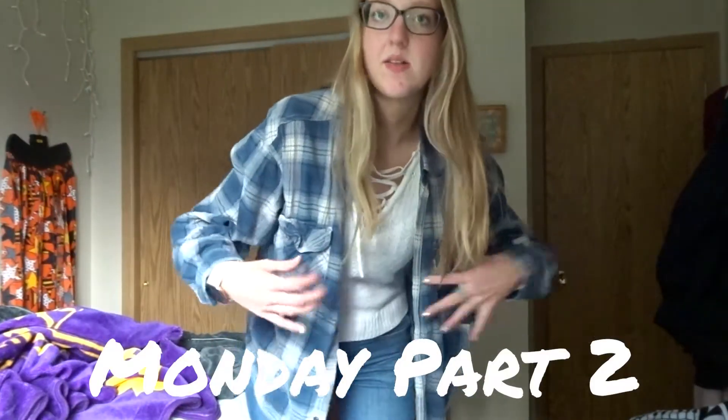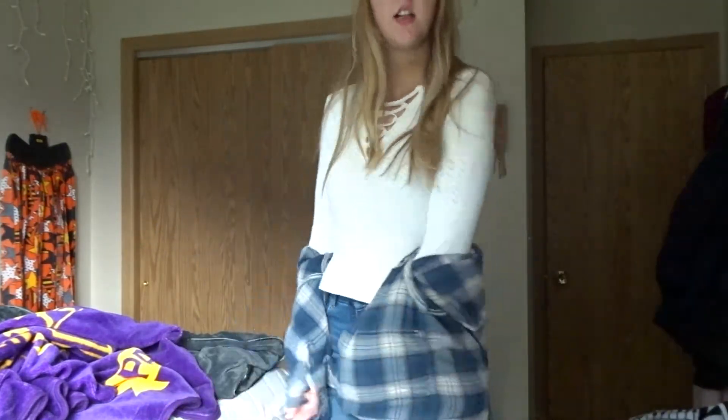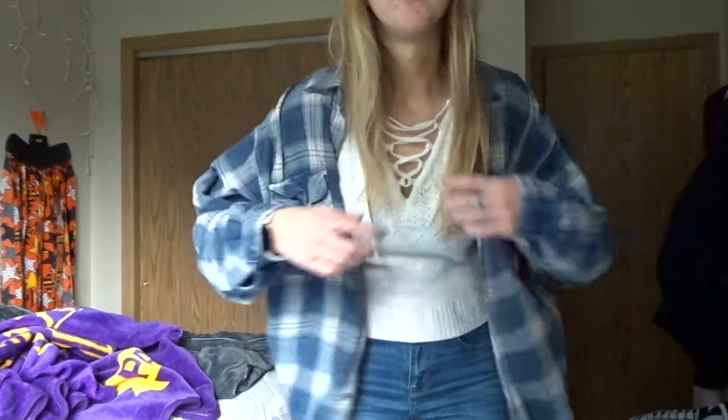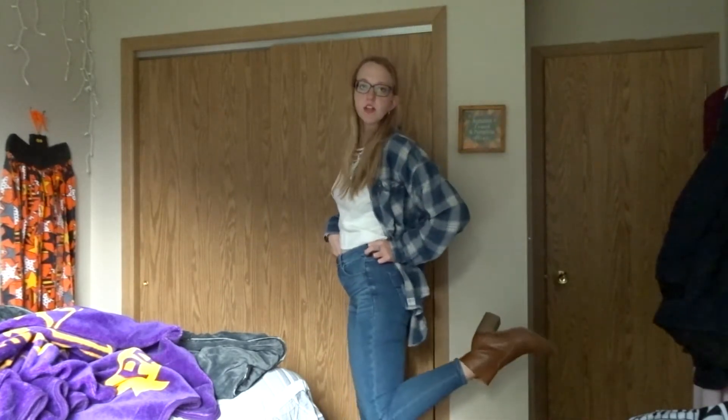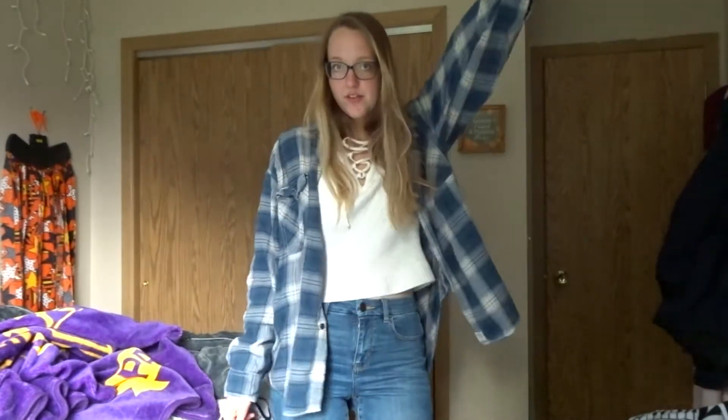I'll show you guys what I'm actually wearing today because I obviously have to change. It was cold in the space that I was in today, so I put on this flannel. It was passed on through my family — it was my dad's and my sister's, and I used it as a paint shirt. I'm wearing this long sleeve sweater with a nice tie from Forever 21, and then these jeans are from American Eagle, and these boots are from Target, and then I was wearing this mask today. That's the outfit for today — the actual outfit for Tuesday.